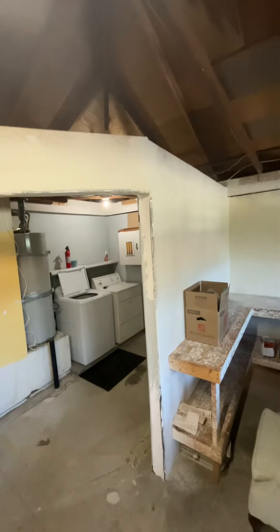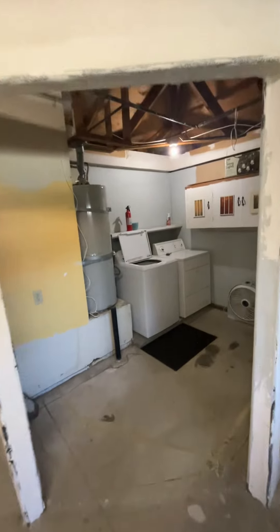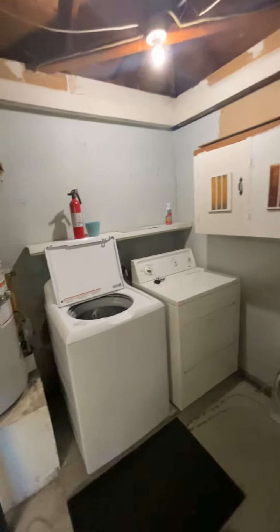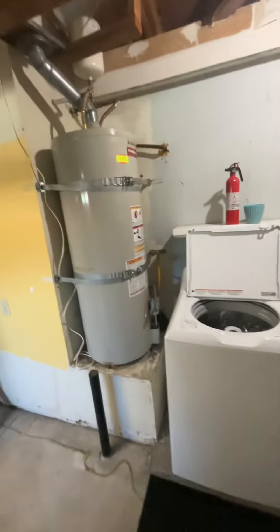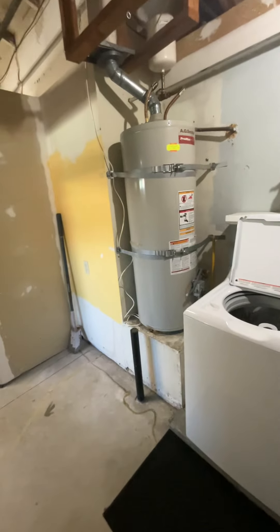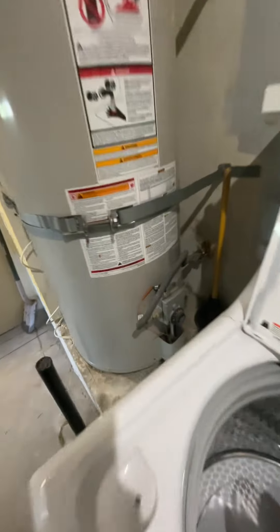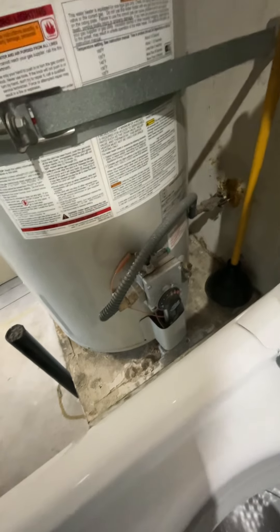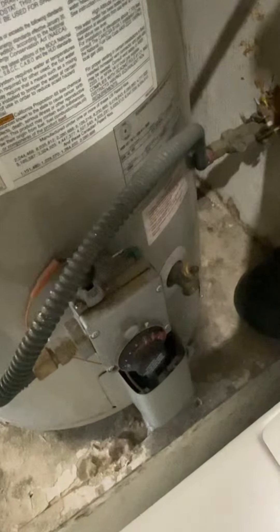No roof on it, but there's a division for the laundry room. So you've got a little laundry room area here. And a big water heater — it's probably about 10 years old. We can get a home warranty though; it definitely looks like an older one.